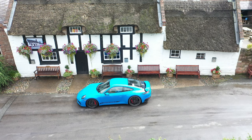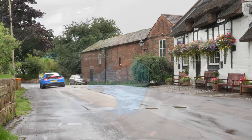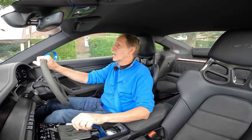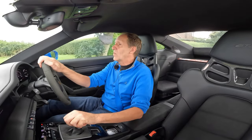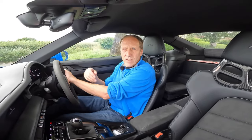Back in the GTS, which is a nicer place to be with its more compliant suspension, less frenetic steering, and it's a bit more laid back than the GT3. It's got me thinking about the GT3 Touring, which is exactly the same as the GT3 in every single way except it doesn't have that wing on the back — whereas this GTS, surely, is your Touring. I'd be interested to know what you think in the comments section below.